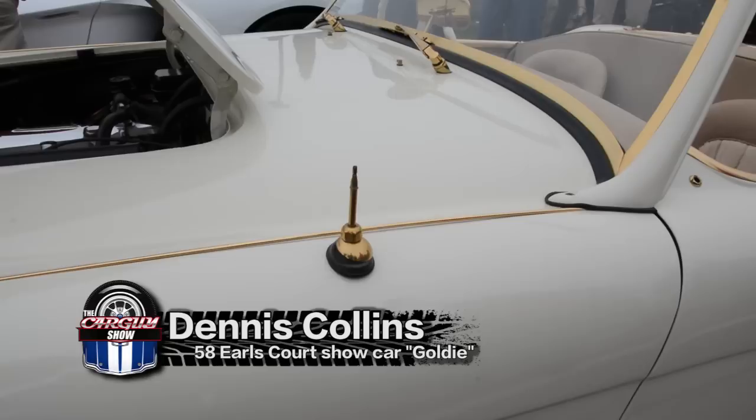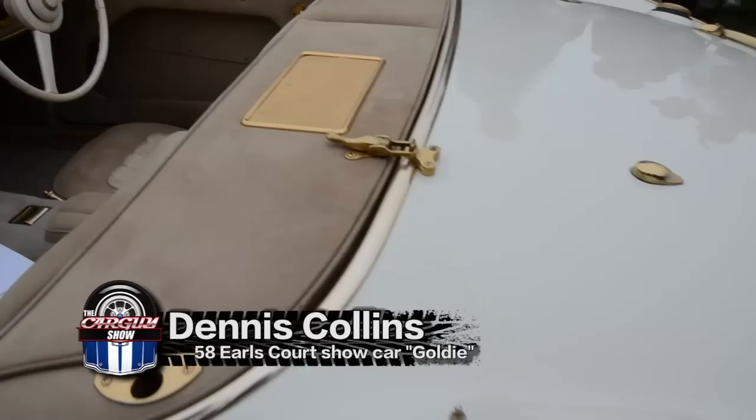This car is known as Goldie, and to the people that are in the Healey world, they know exactly what it is. This was the 1958 Earl's Court show car. Earl's Court in Europe is kind of like our Detroit or New York Auto Show — it is the most significant auto show every year in Europe.